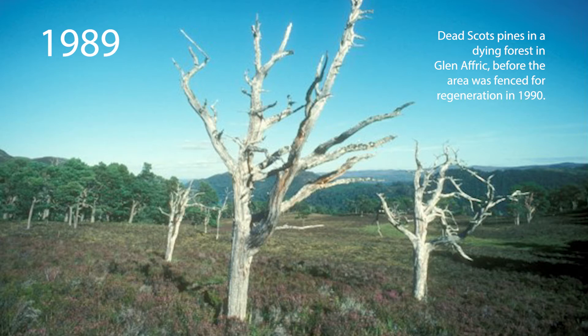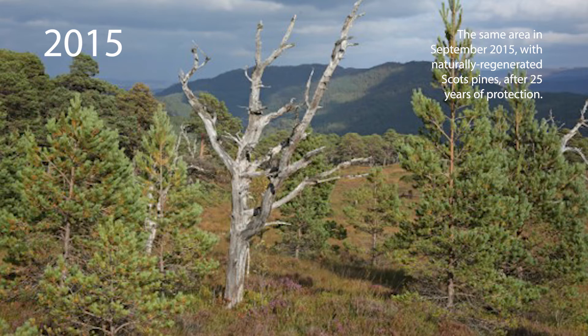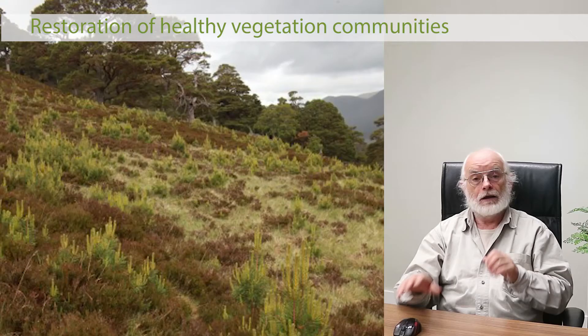Even more dramatic is the same area at its heart — three standing dead pines, or snags, when the fence went up in 1990, with no new life around. On the right, those snags are virtually unchanged after 26 years, but look at all the young trees that have grown up around them — a whole new generation of pines, grown not because we planted them but because the seeds were already there. With the deer excluded, they came back by themselves. On the left, the dying forest; on the right, the regenerated, revitalised young forest.